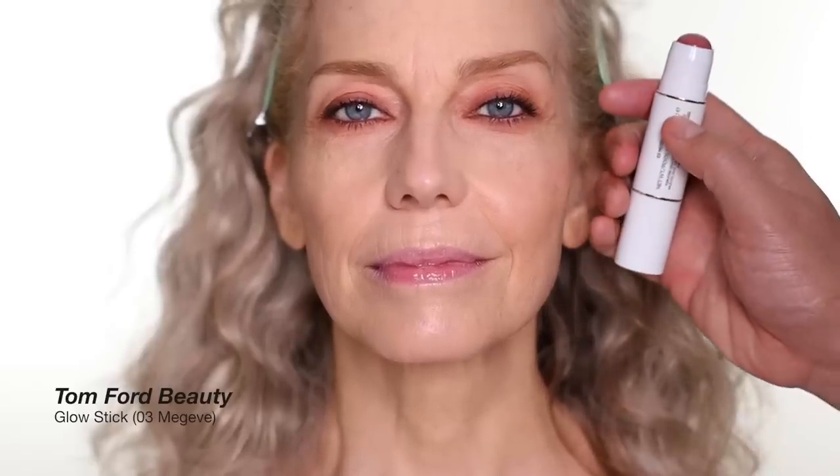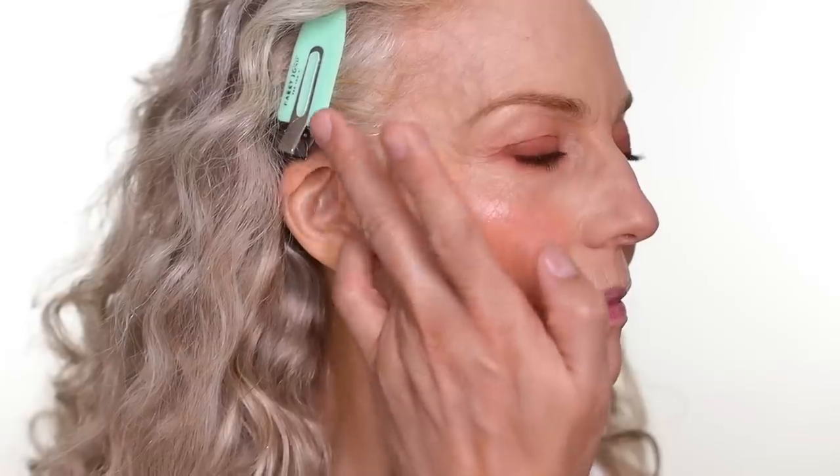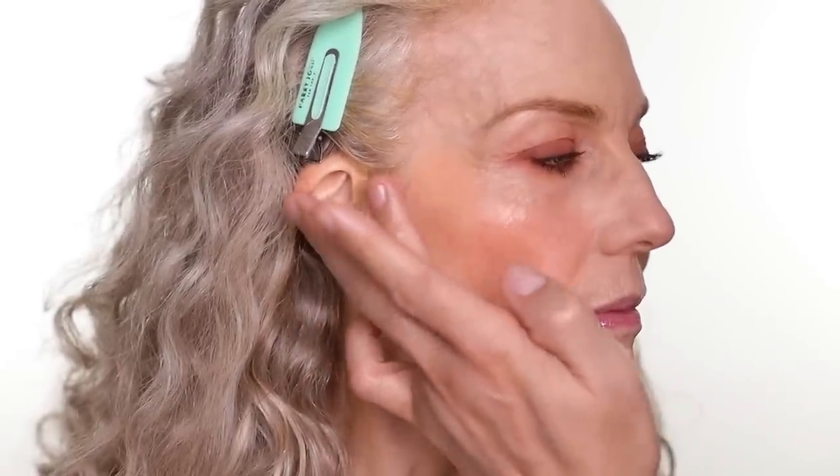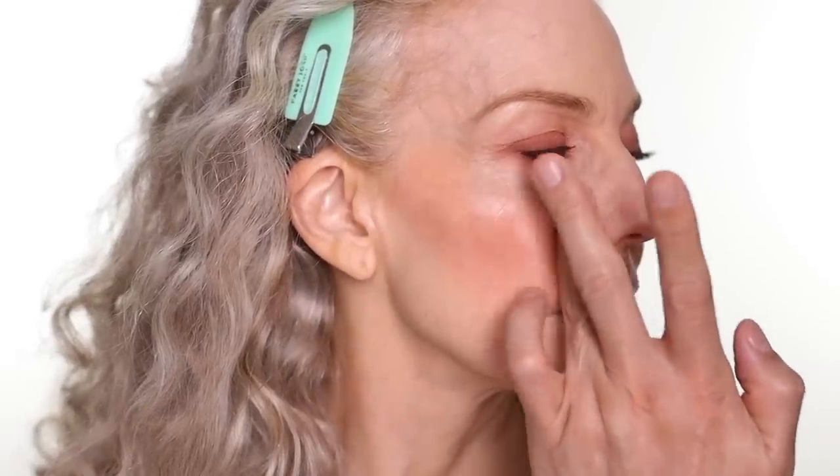For the cheek I'm gonna use this cream highlight stick from Tom Ford — just a few dots and you blend it out. You can use a brush to apply your blush or your finger, it's all personal preference. I like to use my finger. I'm also going to put a little on the tip of the nose just for a youthful flush.